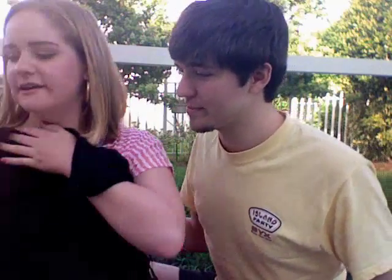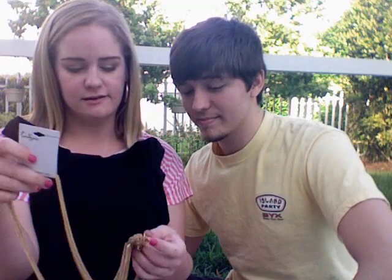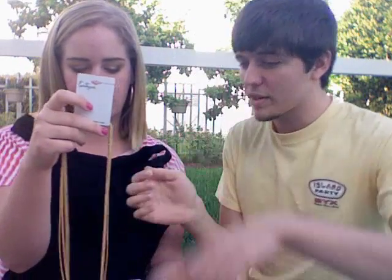I also got these gold hoops — of course they're not real gold, but they're kind of textured, so it's a fun take on the hoop earring. And I like the way gold and black go together. I also got this necklace to kind of go along with the whole look.